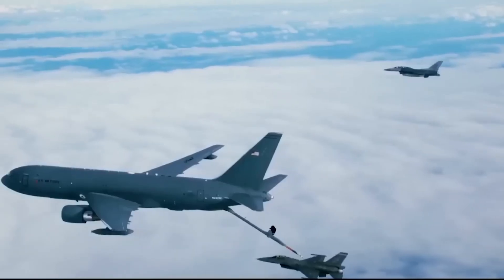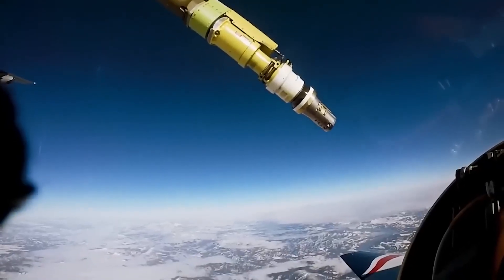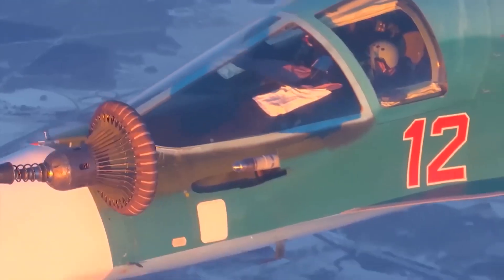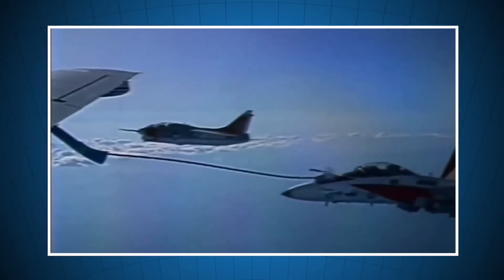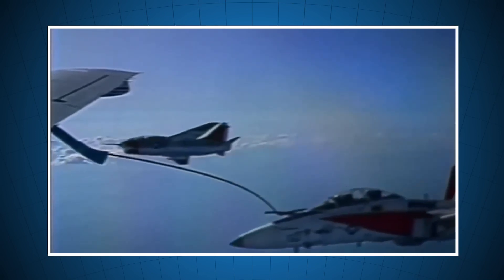One of the most tense moments for a military pilot is in-flight refueling. Thanks to training this same maneuver for years, the process is highly automated and can even seem simple. But all pilots will tell you that their first times were very tense, especially considering that there have been several air accidents because of this.